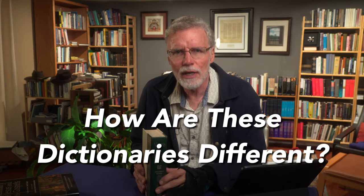Let me get back to lexicons and explain how they are different from other types of dictionaries. The Bible dictionaries I covered in the last video are more like one-volume encyclopedias on places, people, things, events, customs, practices, or beliefs within the Bible.